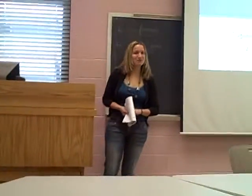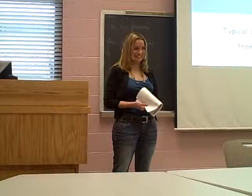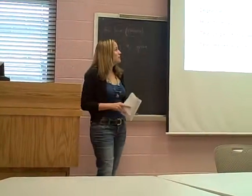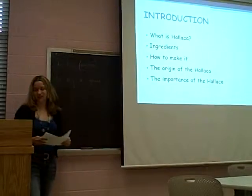Good morning everyone. I'm Norena and I'm going to talk about a typical Christmas food from Venezuela called Ayaka. I'm going to talk about what is Ayaka, the ingredients, how to make it, the origin of the Ayaka, and the importance of the Ayaka.